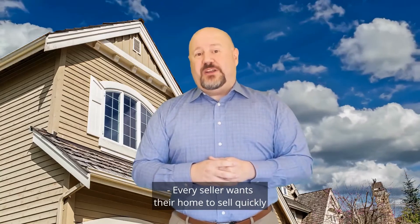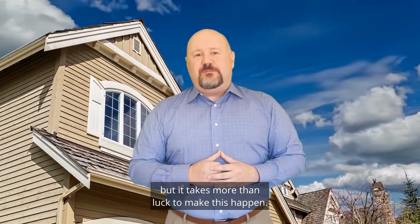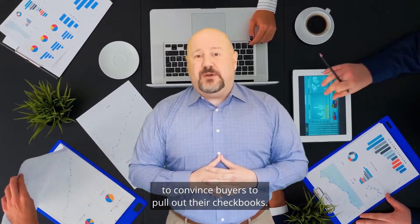Every seller wants their home to sell quickly and for a large profit, but it takes more than luck to make this happen. It involves careful planning and knowing how to professionally prepare your home to convince buyers to pull out their checkbooks.